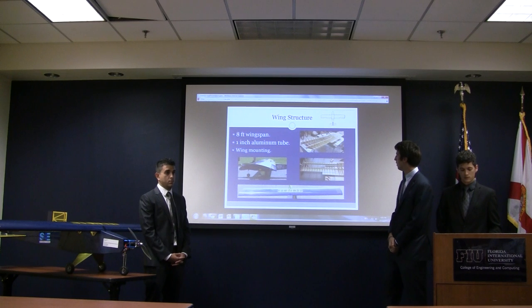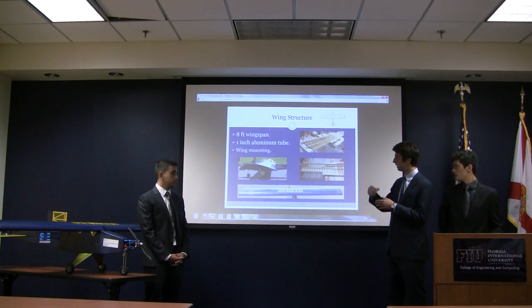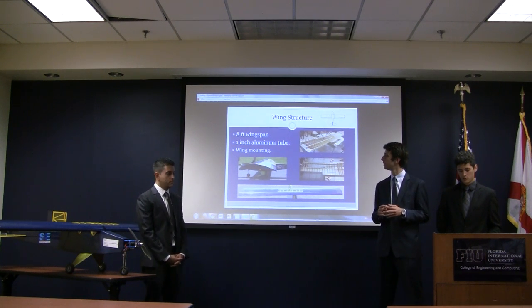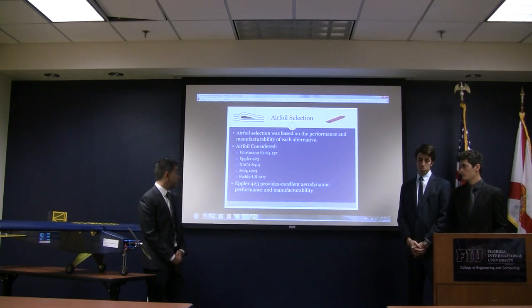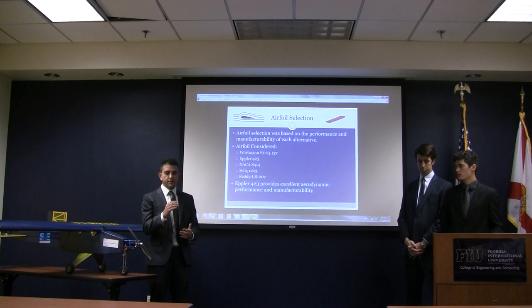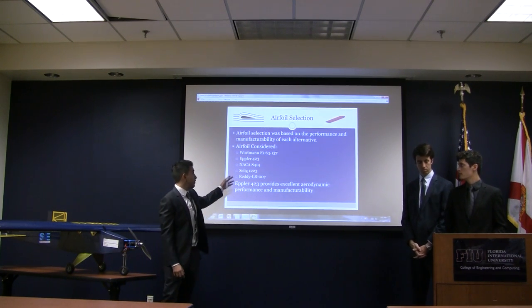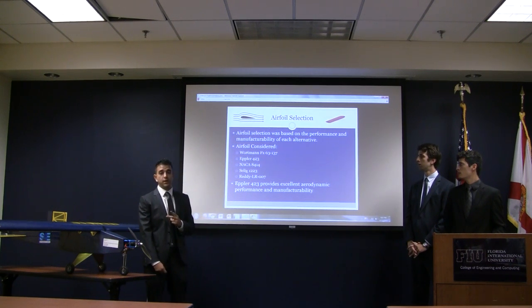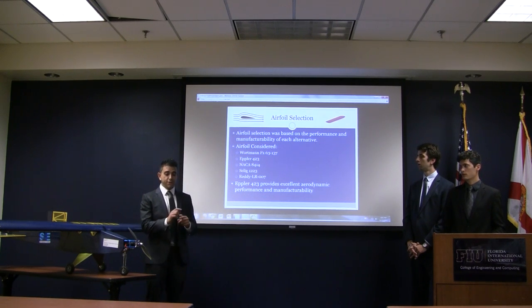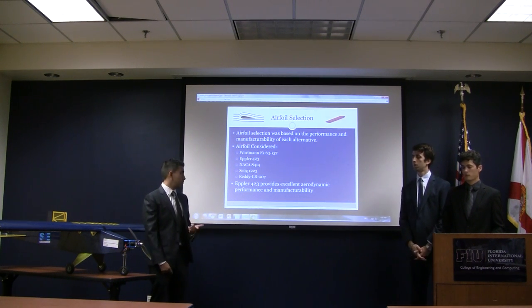For wing mounting, we designed extended central ribs with a bolt to securely attach the wing to the fuselage. For airfoil selection, we categorized alternatives based on aerodynamic performance and manufacturability, narrowing it down to five. The Selig 1223 and Rady 007 provided the best aerodynamic performance, but both have very thin and long trailing edges that are hard to manufacture. We went with our next best choice, the EPR F423, which has a lift coefficient of 2.01, giving excellent aerodynamic performance and manufacturability.